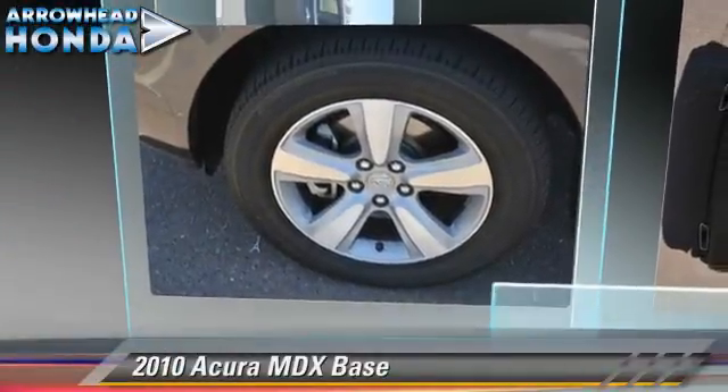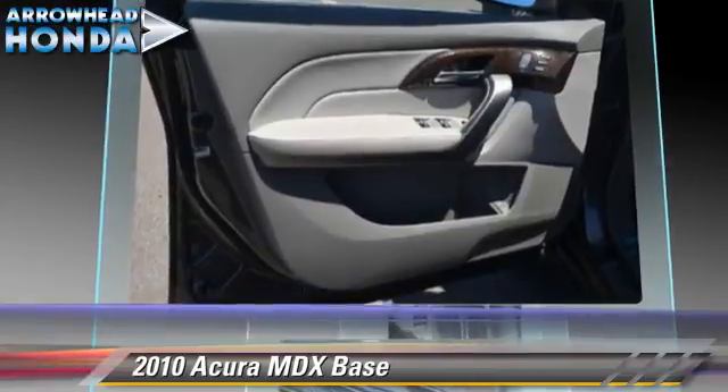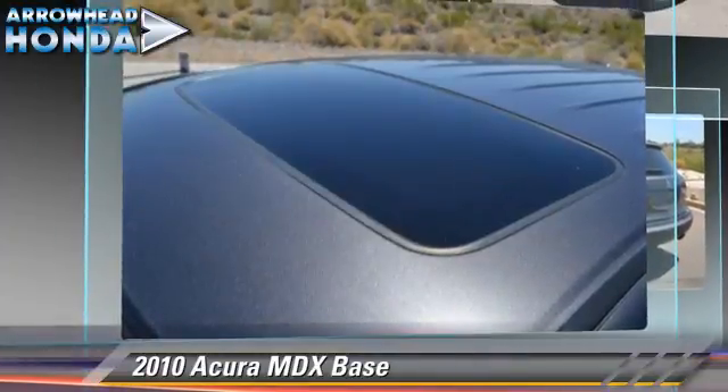The 2010 Acura MDX, powered by a 3.7-liter VTEC V6 engine with a 6-speed automatic transmission. This vehicle has fewer than 25,000 miles on the odometer.